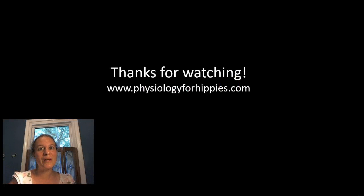Those are the basics. Let me know if you have any questions, and I'm looking forward to our next little lecture.